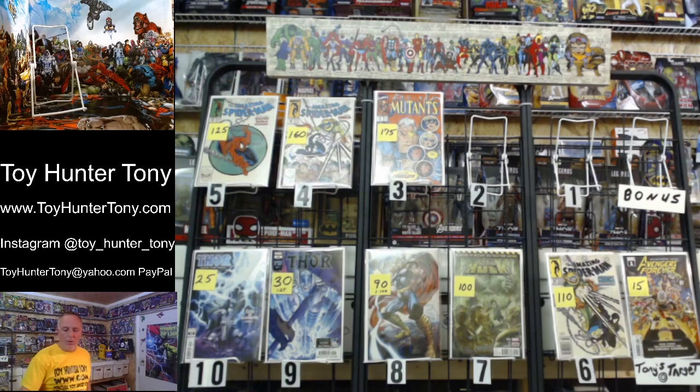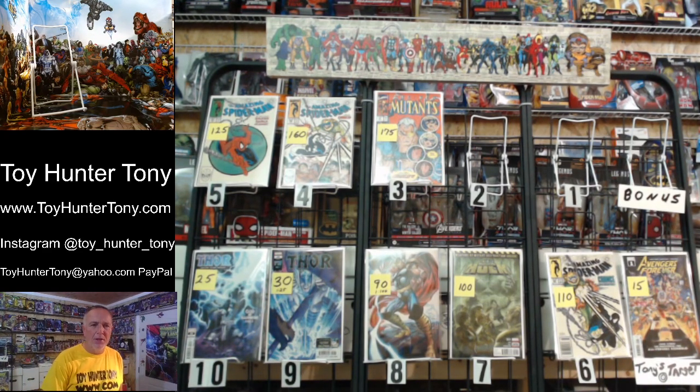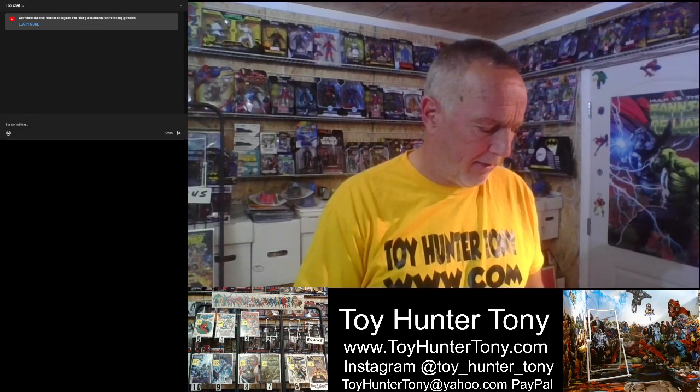If you go to Rob Liefeld's Creations website, he's got various packs of books that he's going to sign. From what I understand they will ship those to you personally, and then you can meet him with a VIP package — he will be doing signatures on site at Acme Comics in Greensboro, North Carolina on June 11th. If that first appearance of Cable does not sell, it's going with me to get signed.